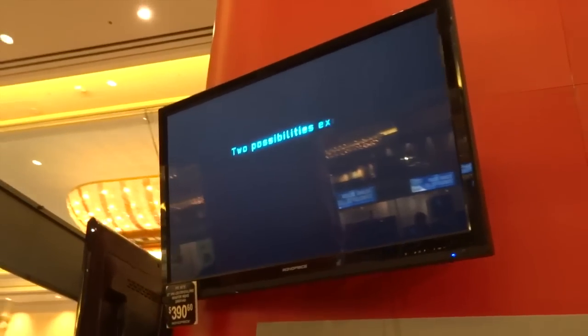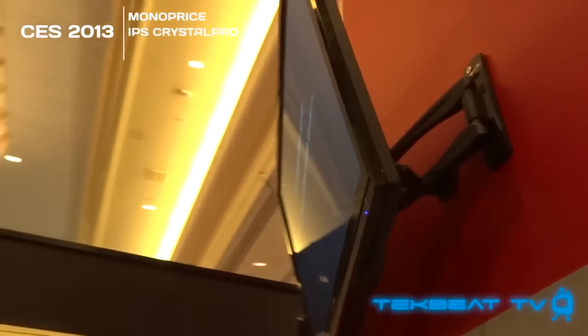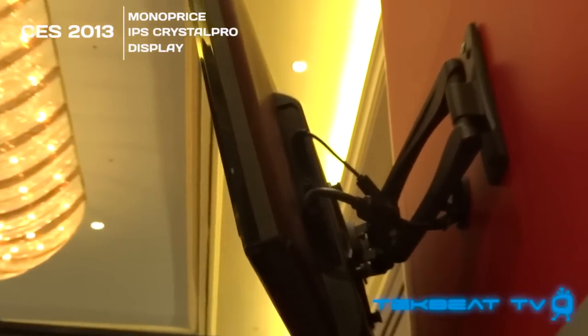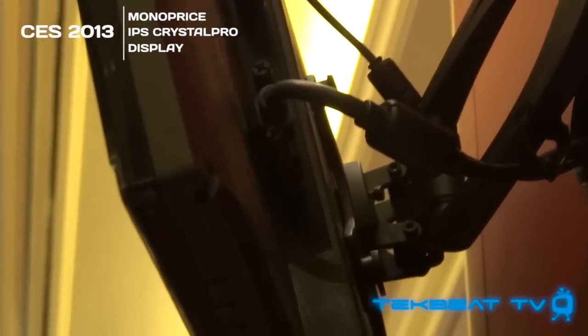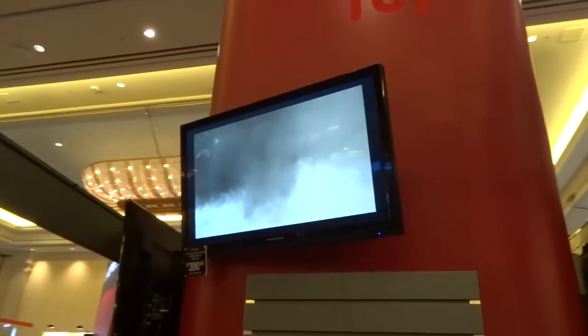What's going on guys, it's Will from TechBeat TV at CES 2013. This particular product is a Crystal Pro display at MonoPrice's booth. It is a 27-inch IPS display that has a 2560 by 1440 resolution, so that matches the Apple Cinema display, but it doesn't match it in price — it's actually about a fraction of the cost at just under $400.